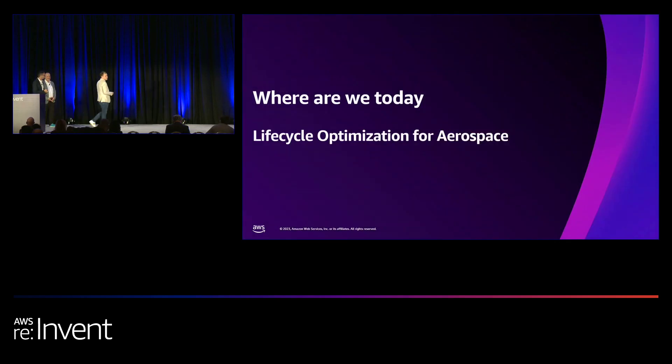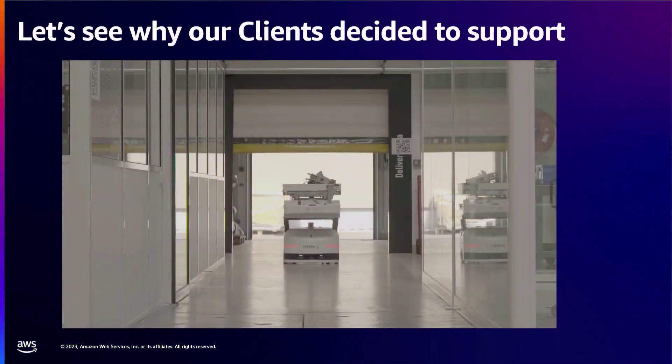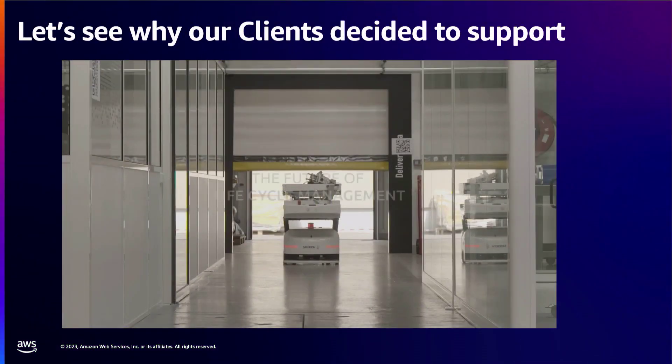Claudio explained the technical back office. We had early adopters on the solution: Safran, Air France, and Amazon Air. They accepted to share data with us, specifically to train our model — without them, training the models would have been impossible. We thank them and will show you a video explaining why Safran decided to support the project.